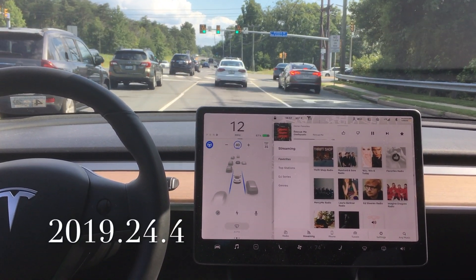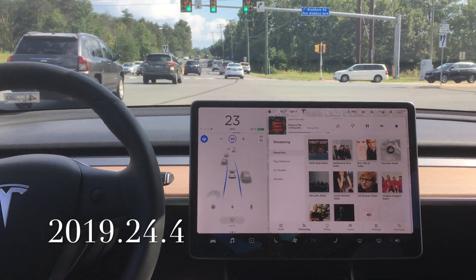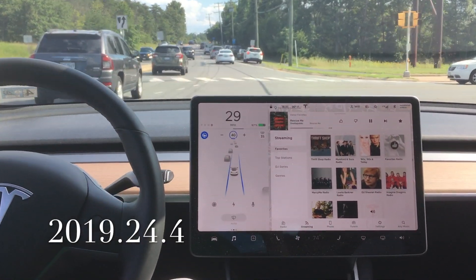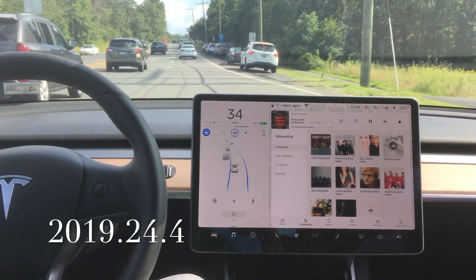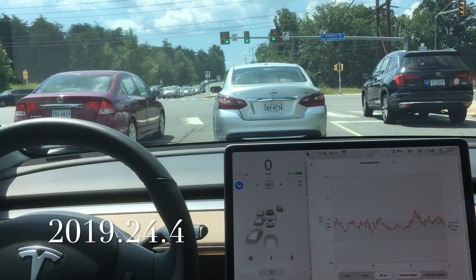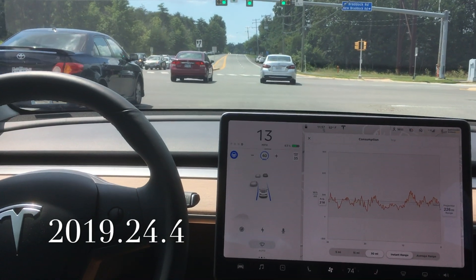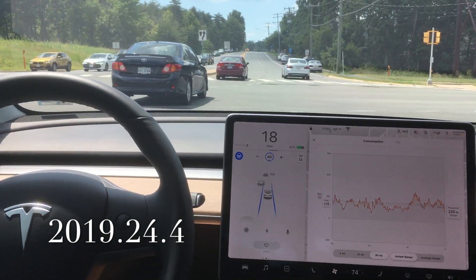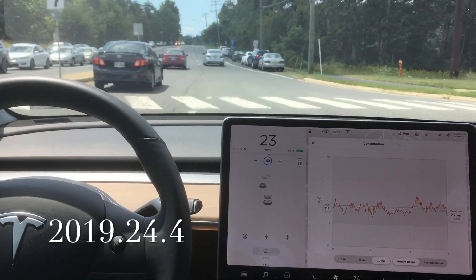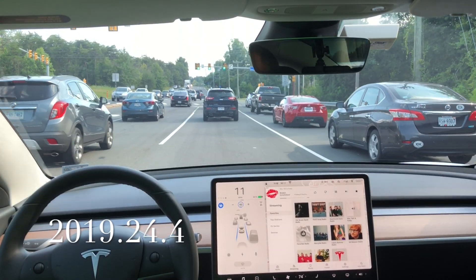This is the third iteration of the test, and right now we are running 2019.24.4 in the Model 3. You can see here that it actually passed the test. So 24.4 I found was pretty bad, almost like a regression — Autopilot wasn't advancing. You can see there how it dives into the left lane from the right lane.